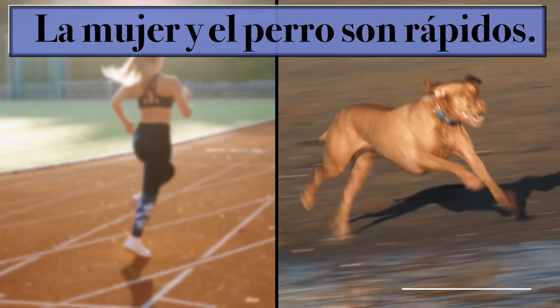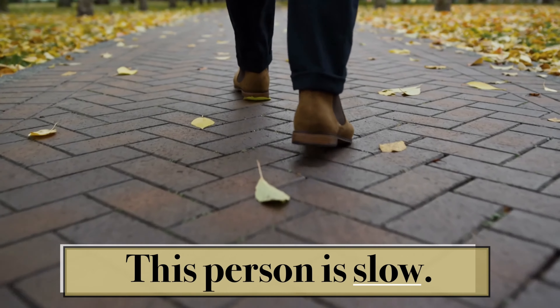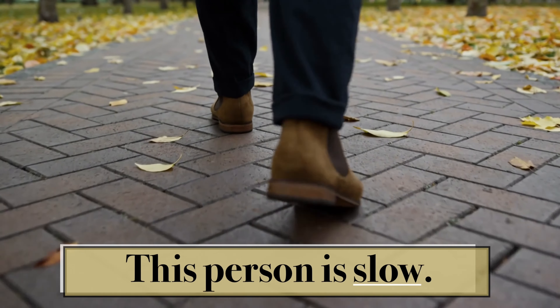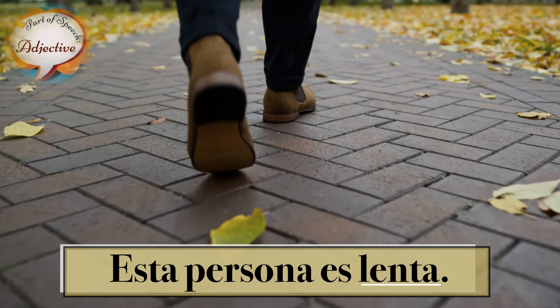La mujer y el perro son rápidos. This person is slow. Esa persona es lenta.